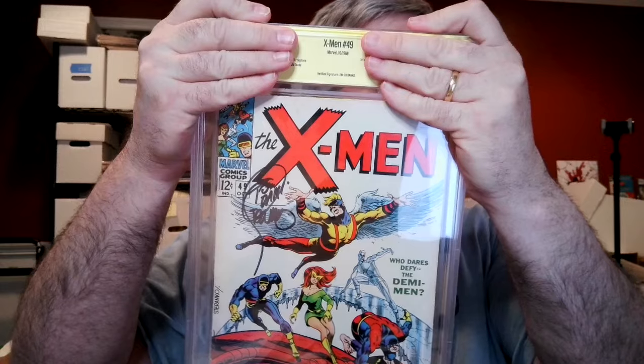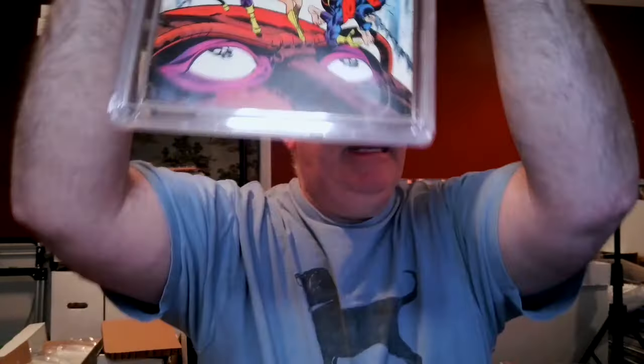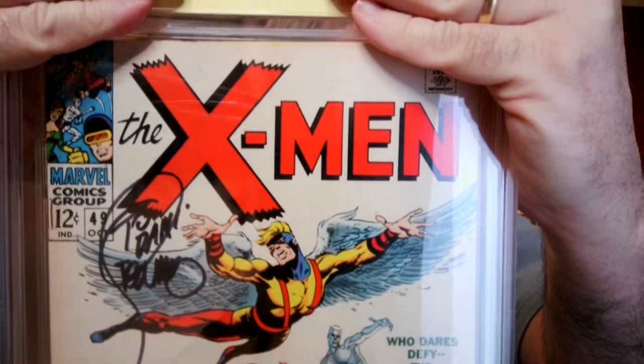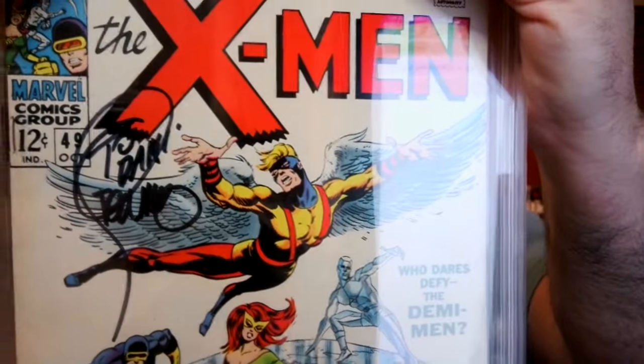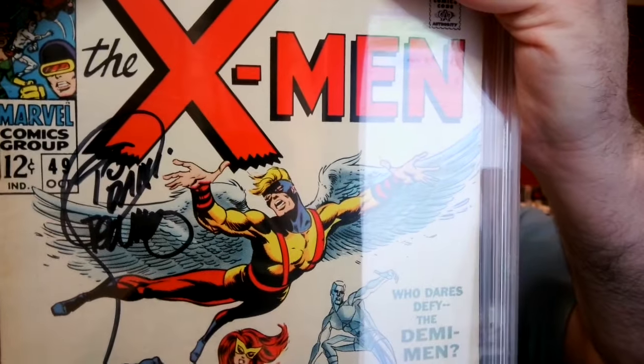So here we have a copy of X-Men number 49. This is the first appearance of Polaris, and it is cover art by Jim Steranko. We see there: verified signature, Jim Steranko — this is to Dan or Danny. There's no shortage of Jim Steranko signatures out there. I thought this was approximately a 7. Let's see what it came back — 6.0. Ooh, that's disappointing. I thought it was better than that.